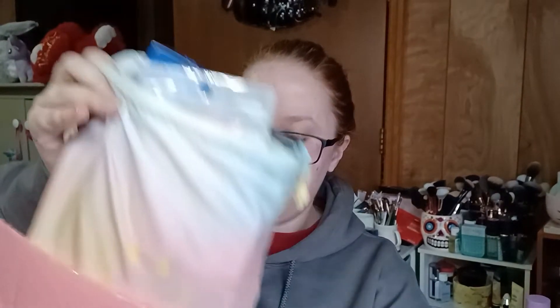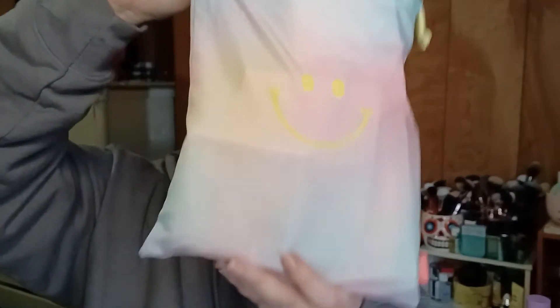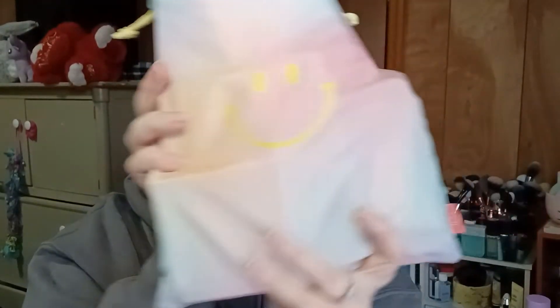Okay, my IPSY Plus — I'm going to take out the whole thing because everything is nicely packed in the bag, which is a little pastel rainbow bag with a smiley face on it. Items are falling out of the top, so I'll put this beside me and start pulling items out.